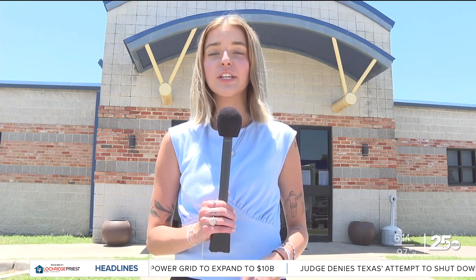I'm Cadence McKenna, your neighborhood reporter in Robinson. I'm at Robinson City Hall to find out how an app is helping neighbors report and resolve issues in our community.